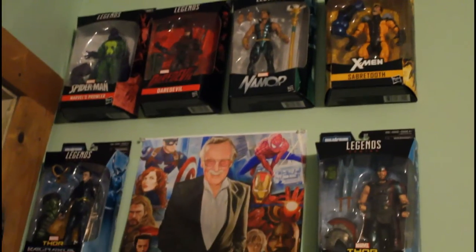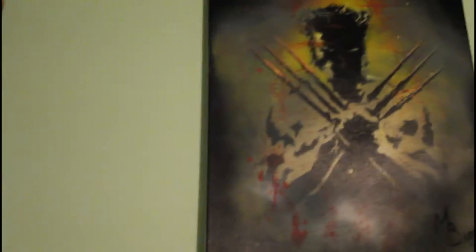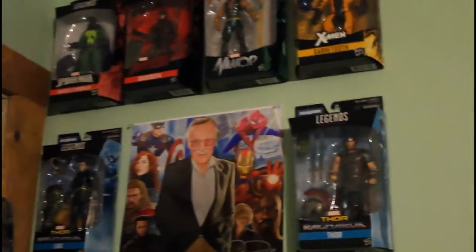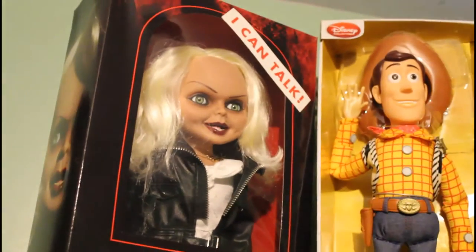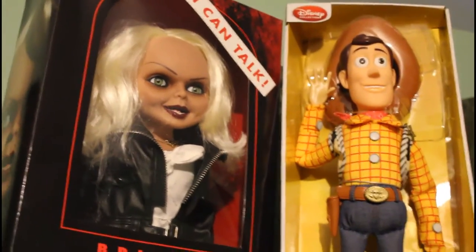These are from the display cases. We have the late great Stanley in the center, and we have this painting done by a friend of ours that we're going to incorporate into the display. Here is the first display case.